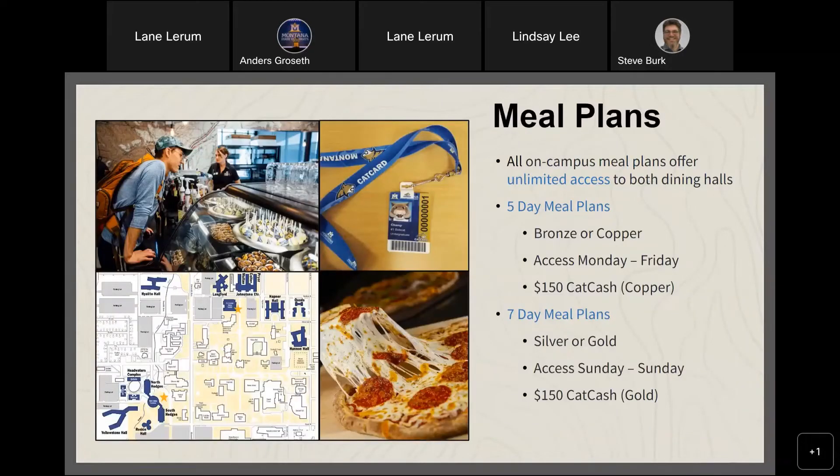All on-campus meal plans offer unlimited access to both dining halls. Our five-day plans — Bronze or Copper — give access Monday through Friday, and you can add Cat Cash for laundry and sub food operations in the Strand Union Building. Seven-day meal plans offer Sunday-to-Sunday access and include $150 of Cat Cash. We also have our own bakery — the Indulge Bakery on campus — producing specialty baked items served in the dining halls and coffee shops in Rendezvous or Miller.